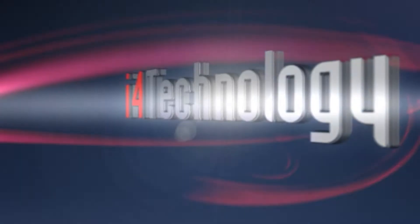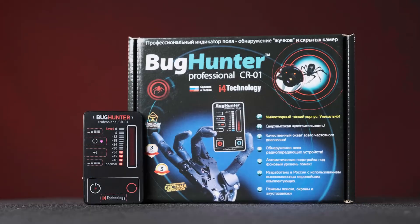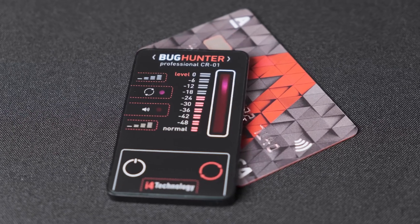Bug Hunter Radio Field Detector will show who you can talk with openly and who you should not. Let me introduce you. This is Bug Hunter CR-01 from i4 Technology, a detector of spy bugs, wireless video, and sound recorders. It detects radio signals and informs whether data transmission is on nearby. This unique device is as powerful as professional analogs, but it's very compact — the size of a credit card and only 0.2 inches thick.